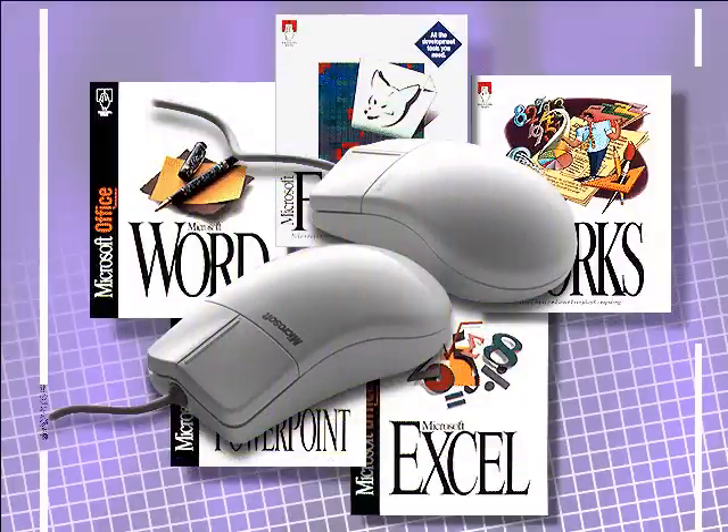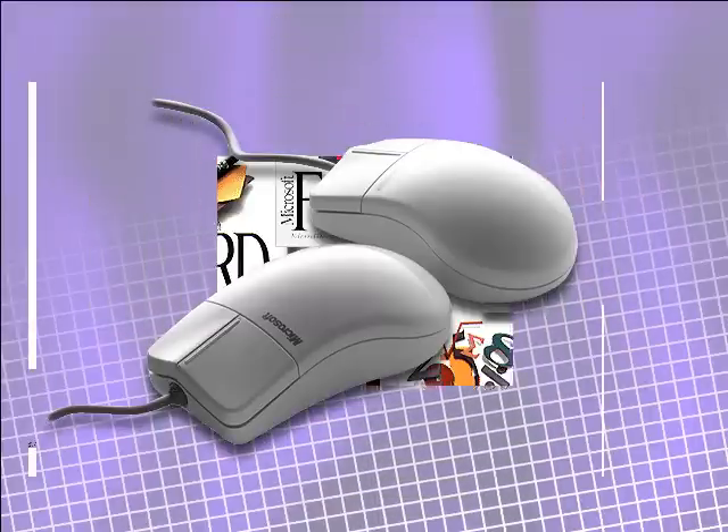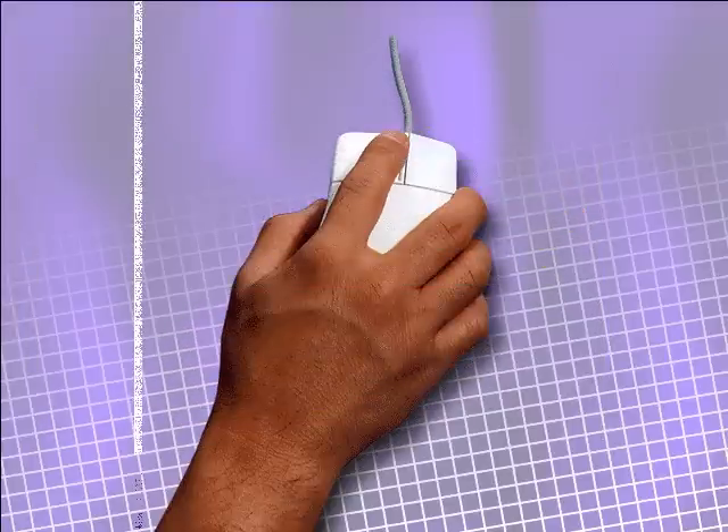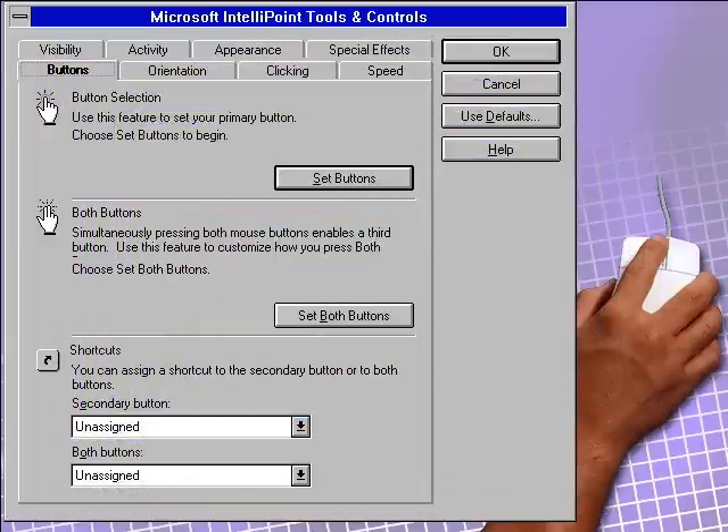With its smooth edges and gentle slopes, it provides a natural hand support, marrying form and function. Add this ergonomic design to new precision software features, and you have the most comfortable, accurate, and versatile pointing device ever created. The more you use it, the more task efficient you become.